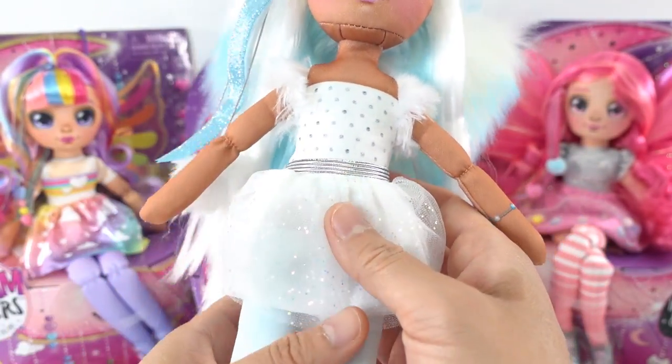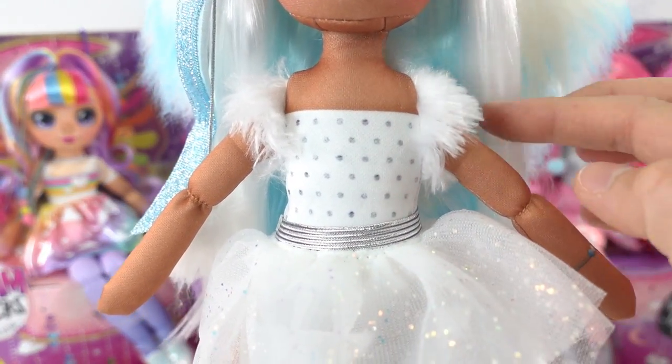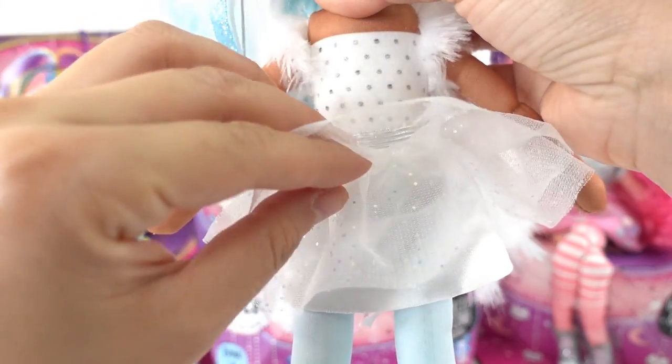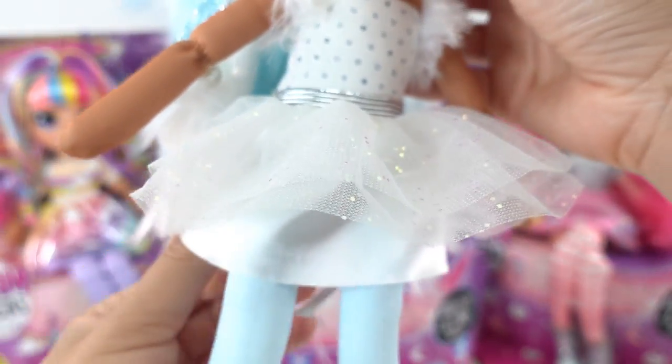She is wearing a little ballerina dress — it has a little bit of fur on her shoulders, a little silver belt, and a multi-layer tutu with two transparent layers and one satiny layer on the bottom.